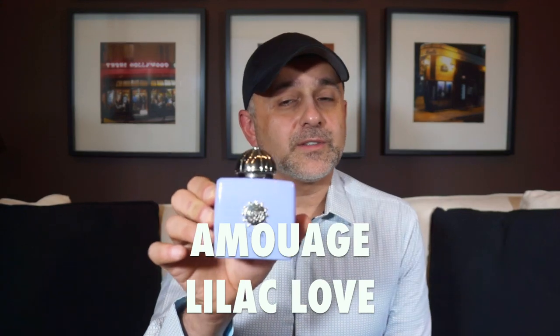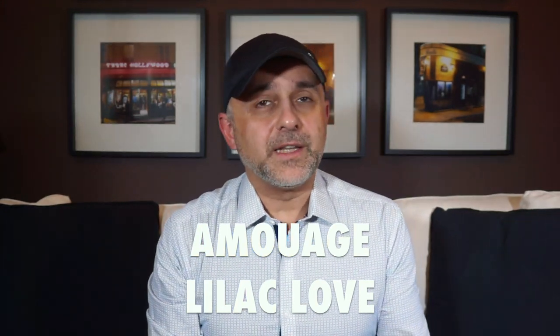At number 3 is Lilac Love from Amouage — all about lilac, cacao, vanilla, tonka bean, gardenia, orris, peony, jasmine, sandalwood, rose, and patchouli. They've made a gourmand out of a floral: the cacao comes off dusty, like a coating of cacao over lilac flowers, and then you get tonka bean and vanilla with that gourmand quality. It's just absolutely delicious. This is one of my favorite Amouage fragrances — if you like lilacs and gourmand notes, this is it for you. Lilac Love from Amouage at number 3.